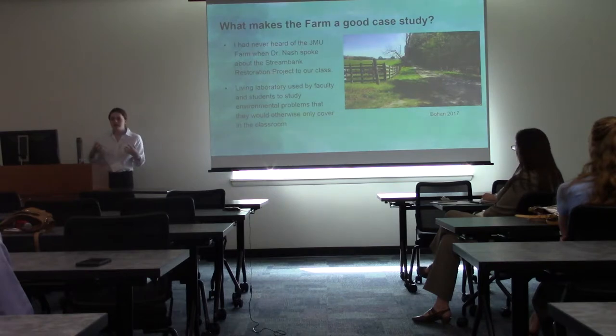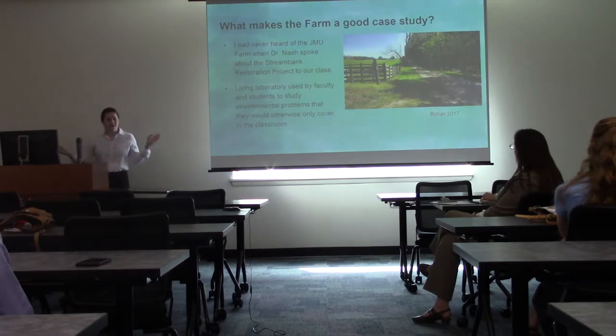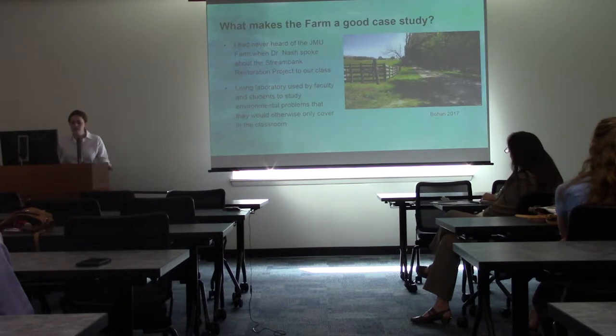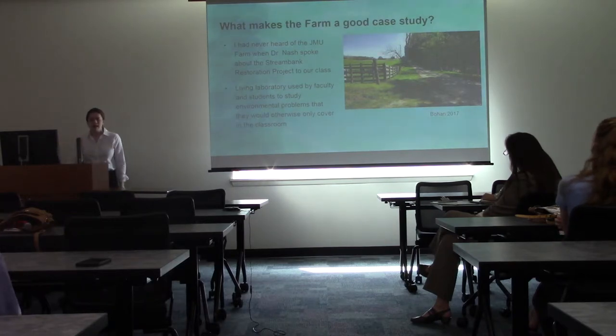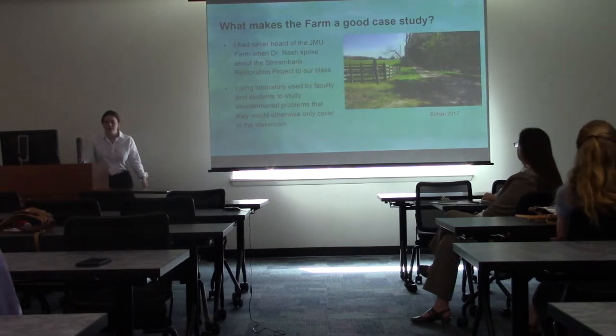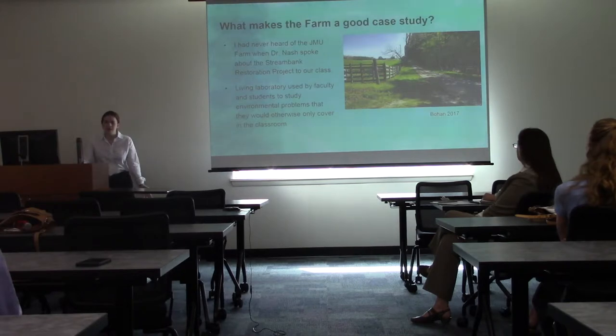I could have just talked about scientific communication or just developed a website for the farm, but I decided to merge these two things because I felt they were so perfectly interconnected. One of my first reasons for choosing the farm was because I had never heard of the JMU farm when Dr. Nash spoke about the stream bank restoration project — and Brianna and Madeline mentioned that in their presentation as well. I was excited when I heard the property existed and wondered why I hadn't been out there exploring the North River.